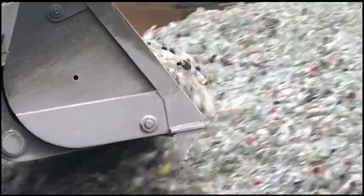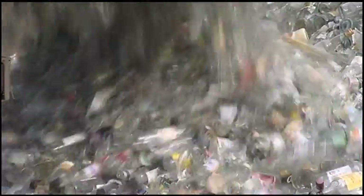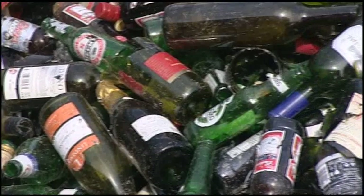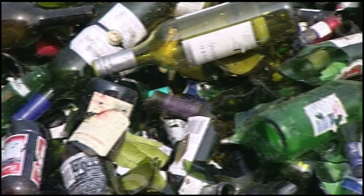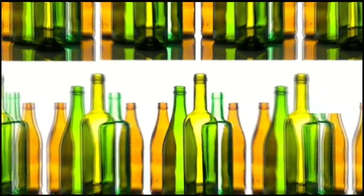Every single year, up to 100,000 tons of glass travel through this one Viridor facility alone. Almost 100% of it is then reclaimed and used again.